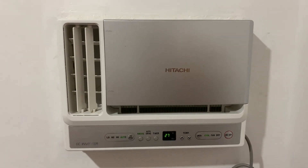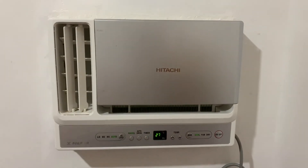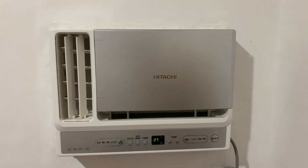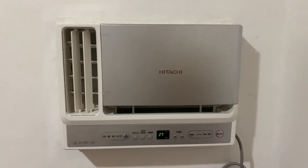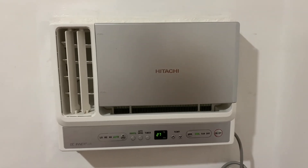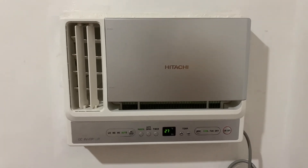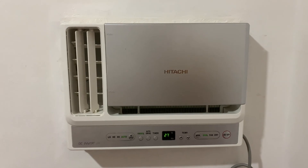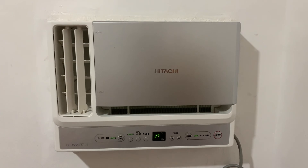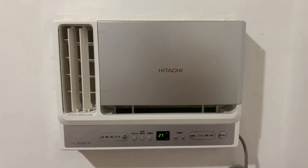If you guys have any questions regarding this air conditioner and are really interested in this one, just comment below and I'll answer as concisely and informatively as I can. I do love helping you out — I know how hard it is to earn money nowadays, and I really want to help because we are all hardworking people who want to live comfortably as long as we can afford it. It would really help me if you could give me a like and subscribe, and I'll see you in the next video. Thank you so much for watching.